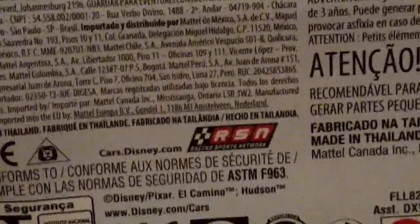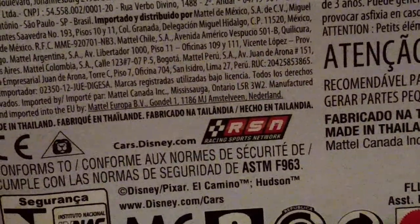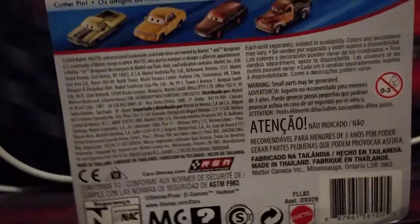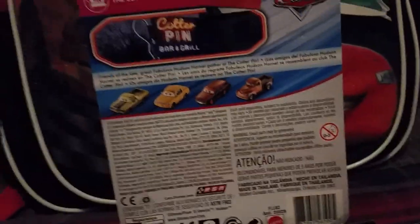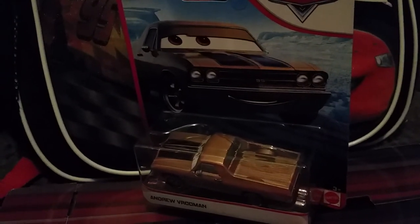I also just noticed that they now have this Racing Sports Network logo, in case you want to go to Cars.Disney.com to watch some RSN videos. Anyways, let's open him up and dive into the review of Andrew Vrooman.